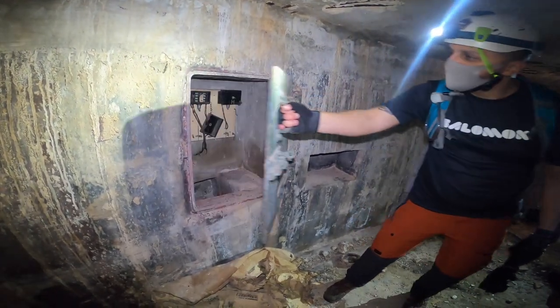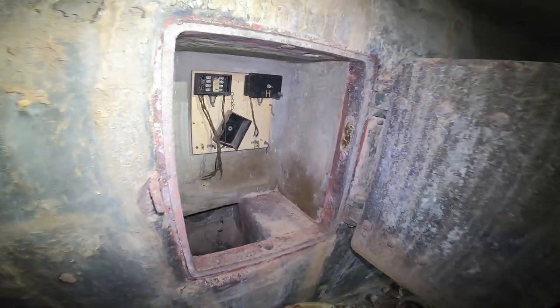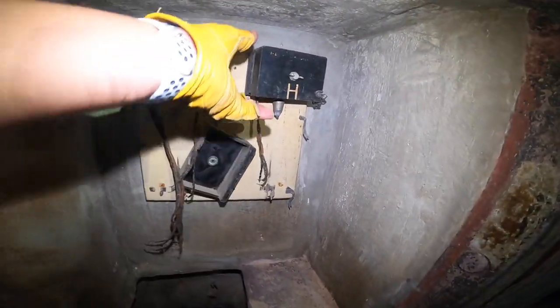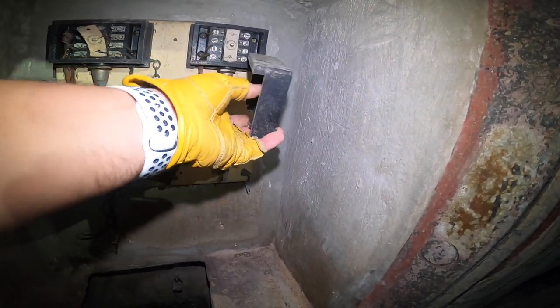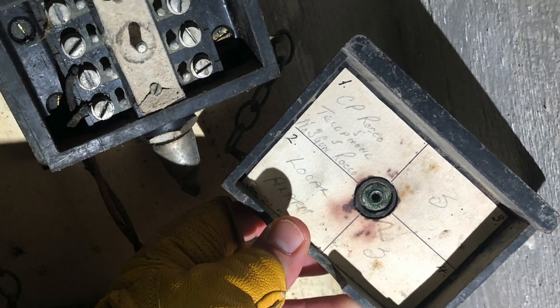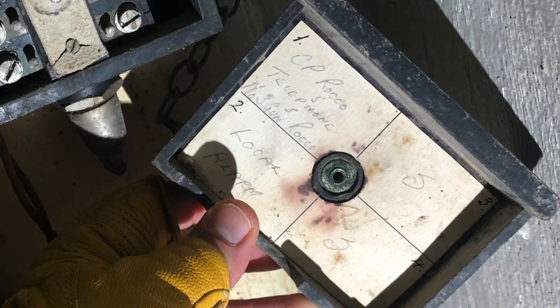We open it. And look what you find — it's like a circuit. Even what's written here: St. Rocco. CP.